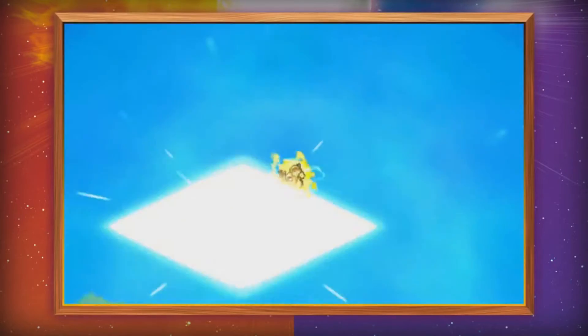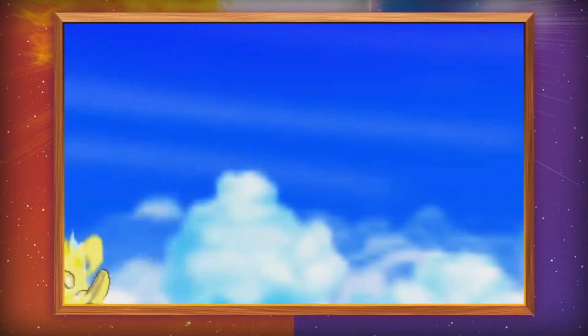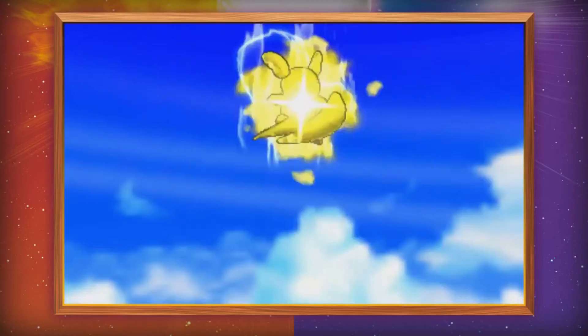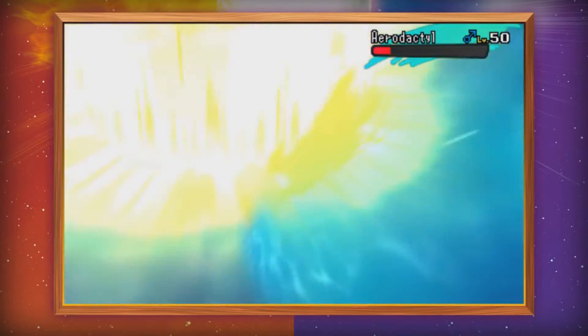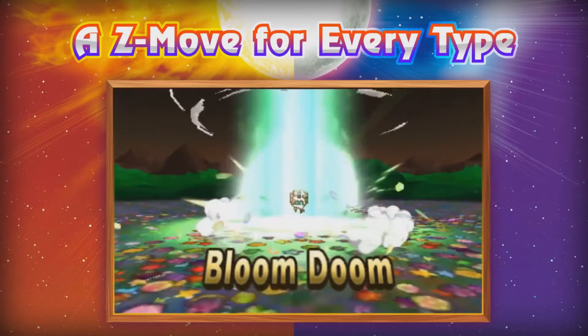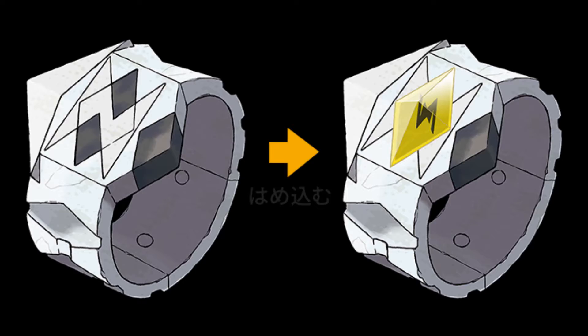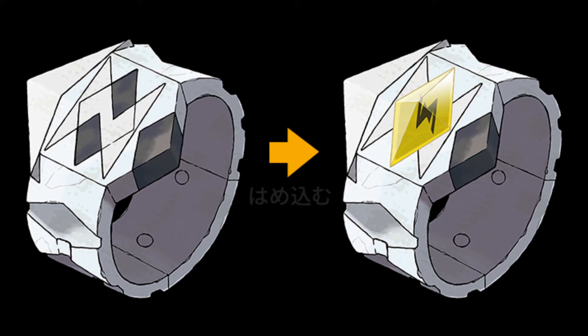However, they have a single use per Pokemon. The Z-Crystals are held items that generally do the same thing as the gems. When you watch the trailers, they do nearly the exact same thing. But the difference is that the Z-Crystals can only be activated by a Z-Ring, which your character needs, and you can only use it once per battle.